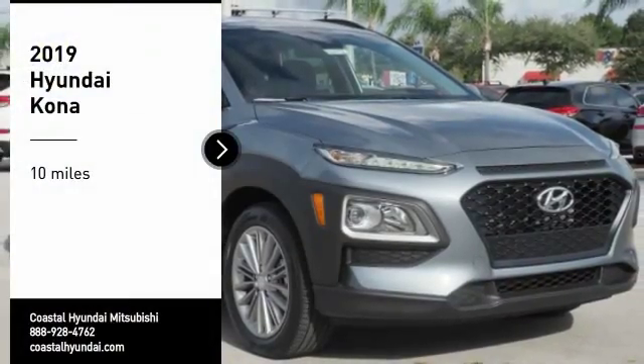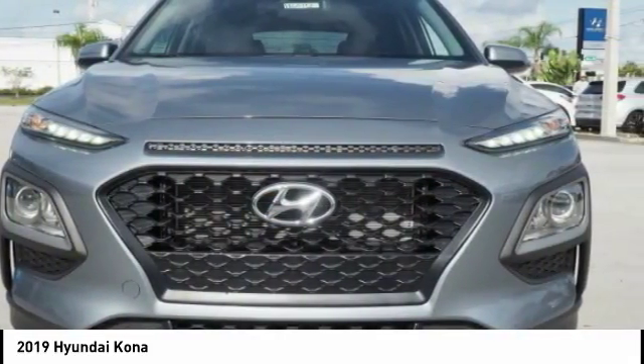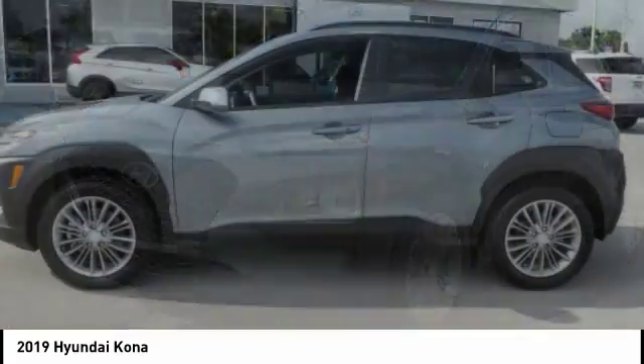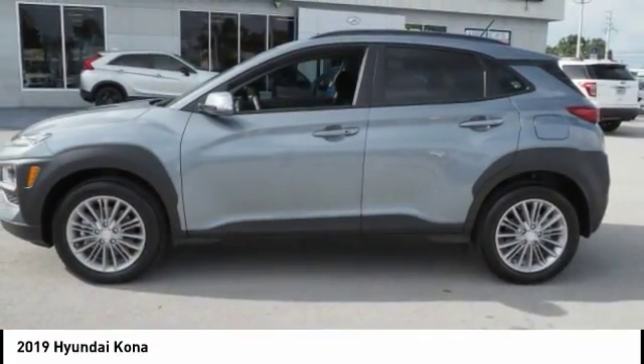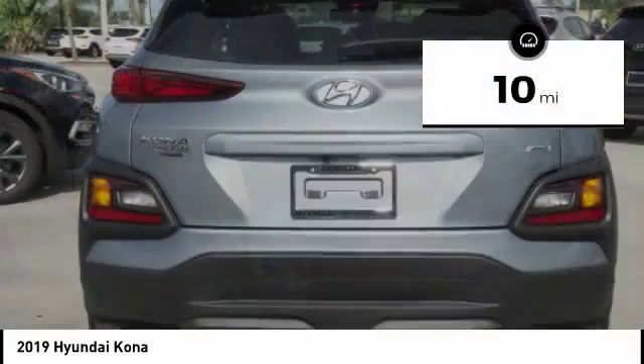Make a great choice today with the 2019 Kona. The Hyundai Kona provides a wide variety of functionality in a small SUV body. The energetic design is perfect for those looking to marry their adventurous side with their urban lifestyle. This vehicle has less than 100 miles.